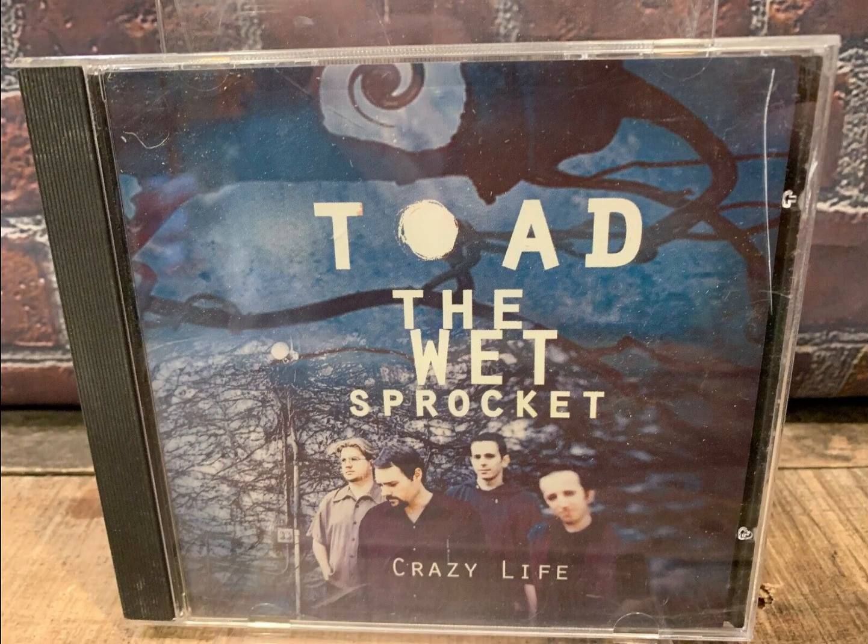Another Toad the Wet Sprockets promo single. This one sold for $13.12.